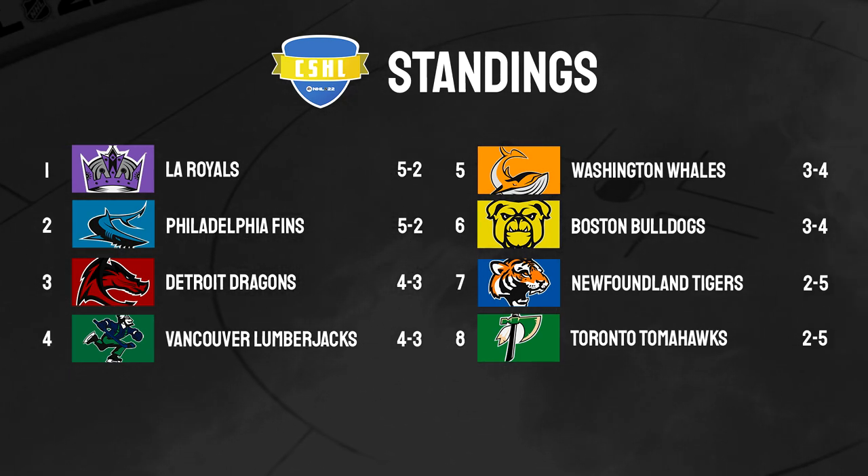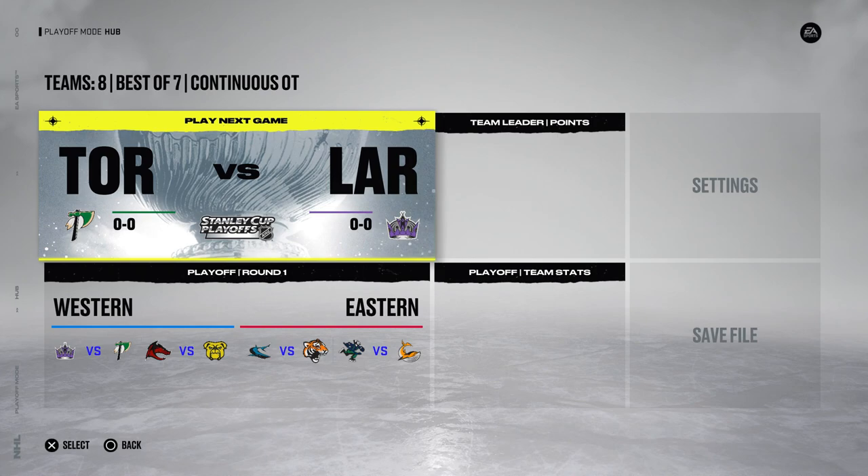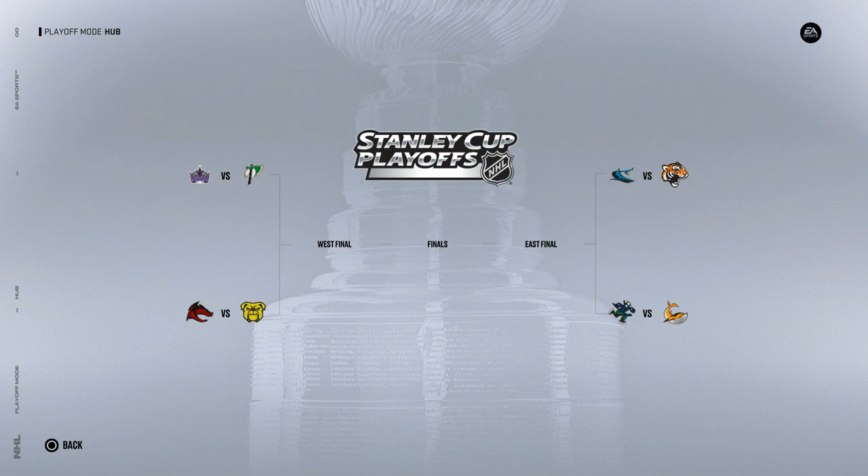So here are the standings heading into the final playoff bracket. We got the Royals going up against the Tomahawks and the Dragons against the Bulldogs on the west side. And then on the east side we have the Finns against the Tigers, and the Lumberjacks versus the Whales. So yeah, that's how it's shaped up. Let's do this thing.